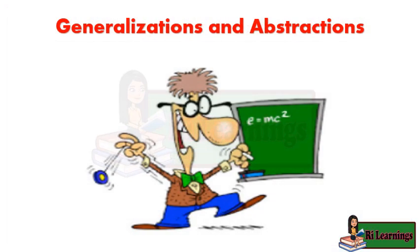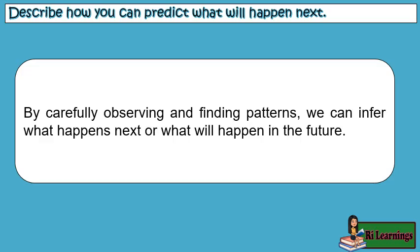Generalizations and Abstractions: By carefully observing and finding patterns, we can infer what happens next or what will happen in the future.